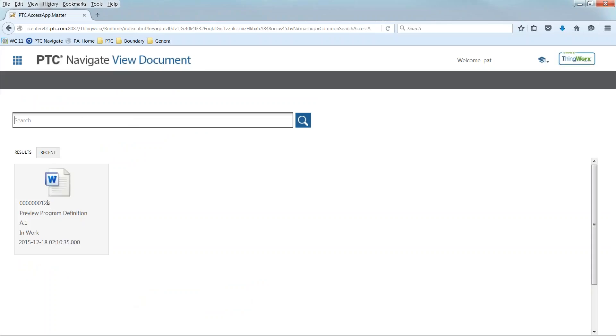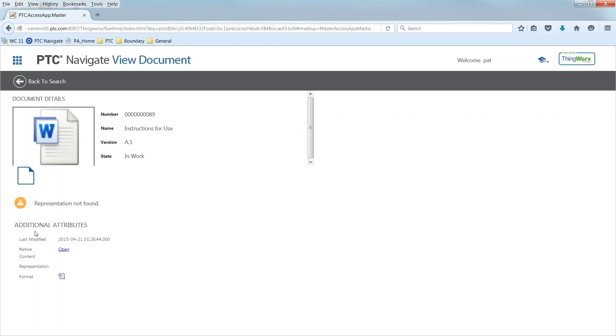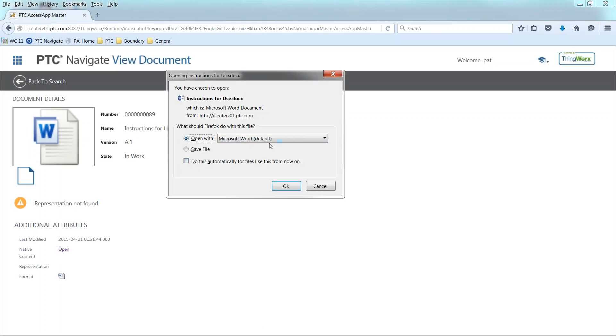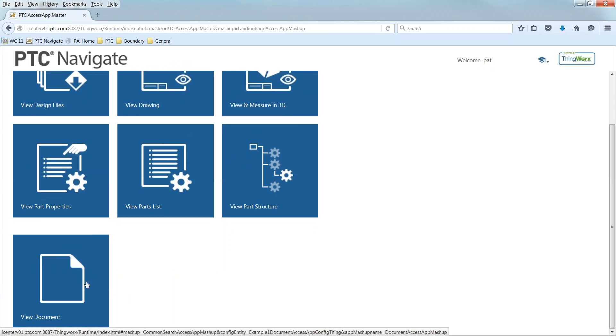Once I view a file, it records what I've recently looked at. I can also search for additional documents and open those directly, or if I want to download a file I can save it directly to my hard drive. It's very simple for documents — just find the document, which may have a PDF representation or a simple image, and view it right there on the screen.